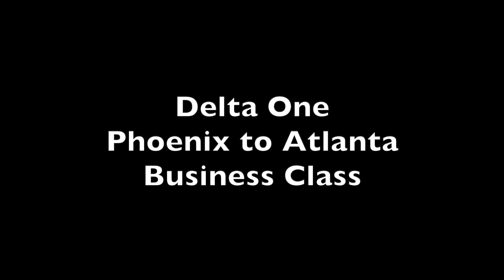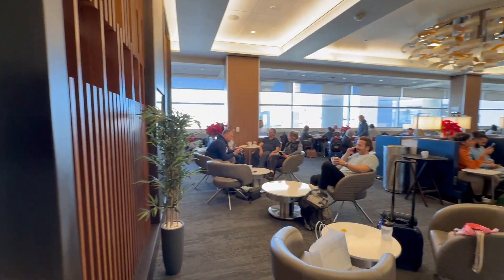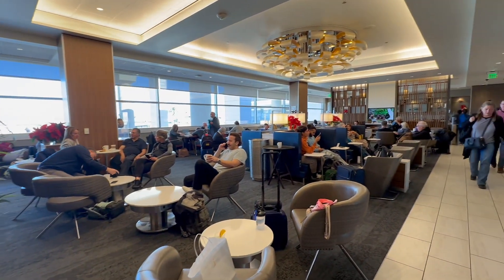I flew from Phoenix to Atlanta on Delta One and visited the Delta Lounge prior to boarding. It was pretty crowded, but offered some decent food and drink before boarding.